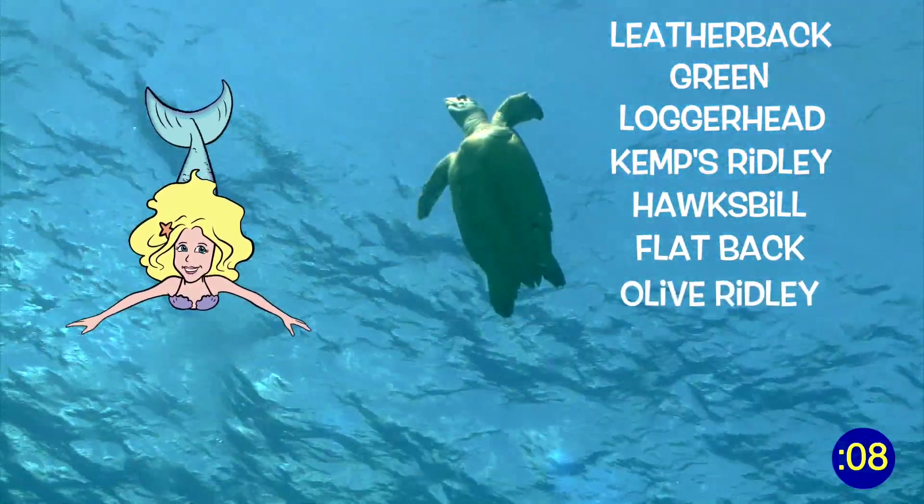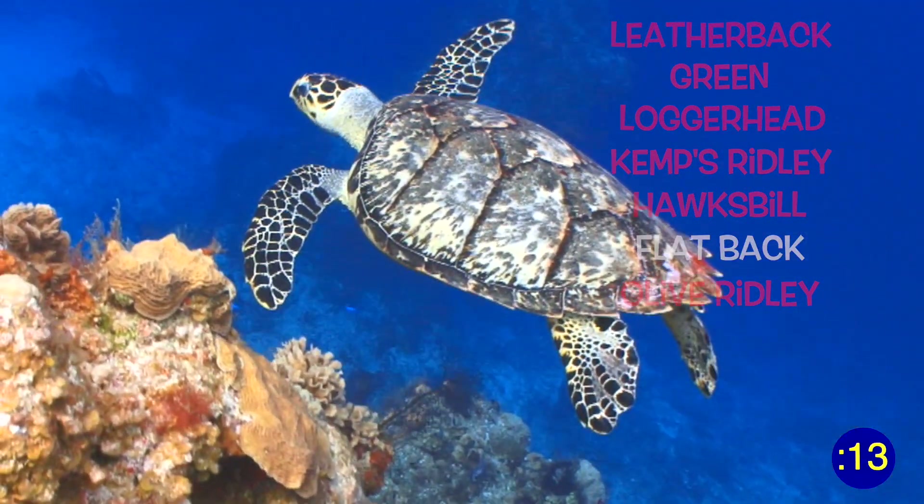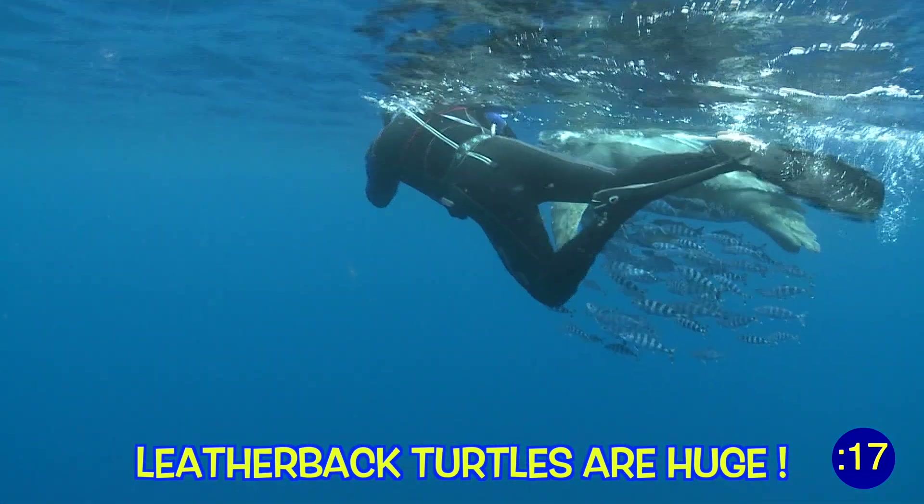flatback, and olive ridley sea turtles. Six of these are listed as endangered, so we must do our part to protect them. The leatherback sea turtle is the largest, at six to nine feet in length and up to